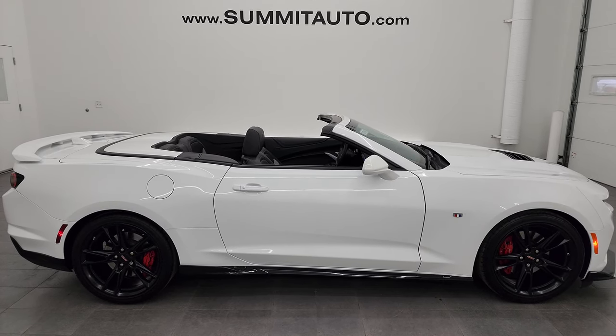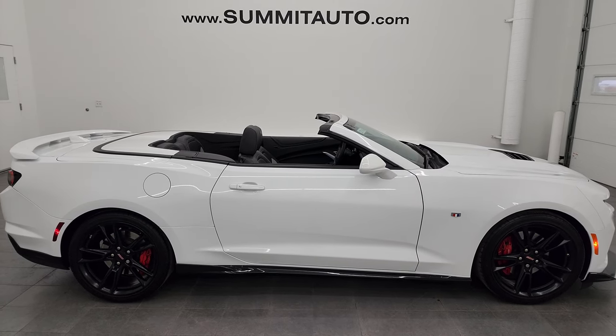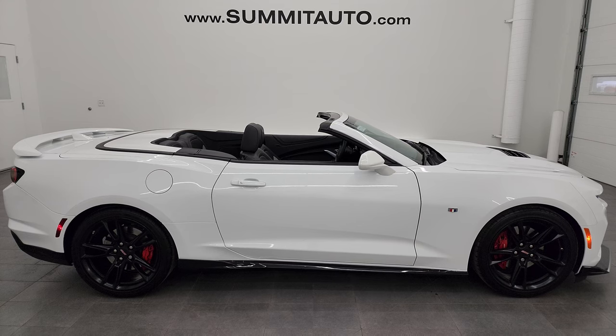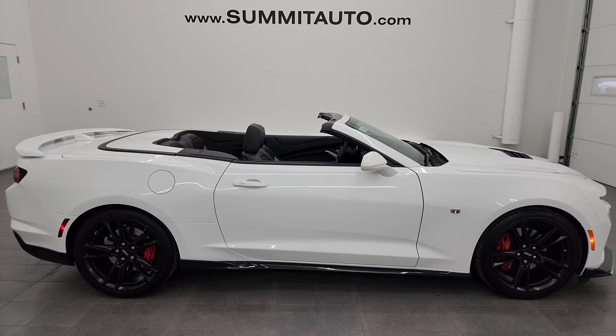We're super excited to help you with this ultra clean 2020 Chevrolet Camaro 2SS in Summit white clear coat. Thanks again for checking out the video — remember to like, subscribe, and share on the YouTube channel. I really appreciate it. Thanks again.